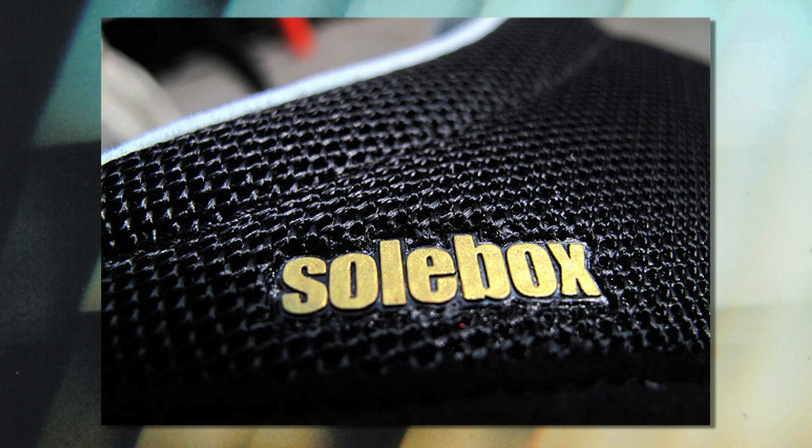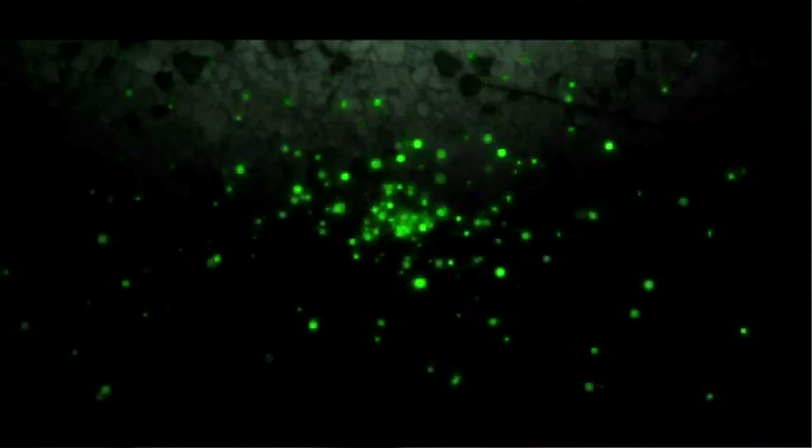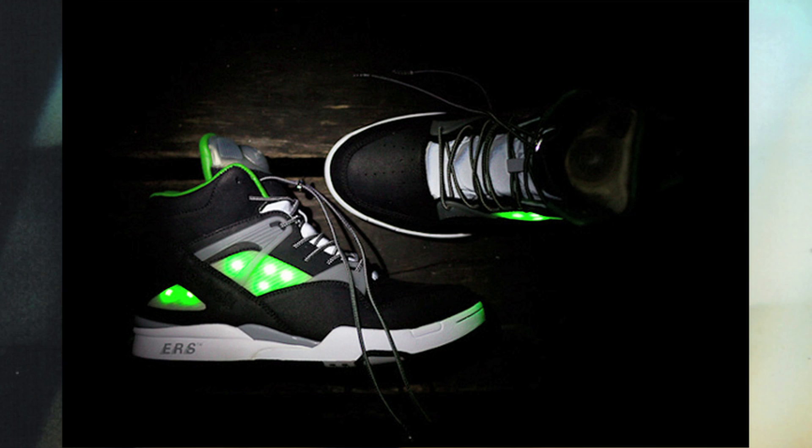Soulbox is a sneaker and lifestyle boutique located in Berlin. They just celebrated their 10th anniversary with a limited release of the illuminated shoe, the Soulbox Omni Zone Pump. The trainers come in a simple black, gray, and white color palette, accented with the glow of green LEDs.